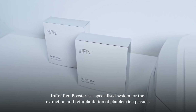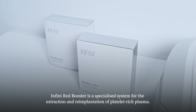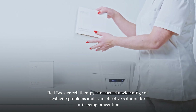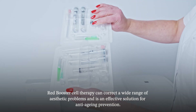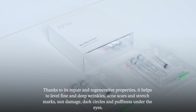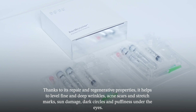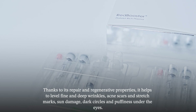Infini Red Booster is a specialized system for the extraction and re-implantation of platelet-rich plasma. Red Booster cell therapy can correct a wide range of aesthetic problems and is an effective solution for anti-aging prevention. Thanks to its restorative and regenerative properties, it allows for the leveling of fine and deep wrinkles, acne scars and stretch marks, sun damage, dark circles and under-eye puffiness.